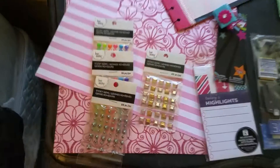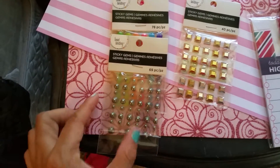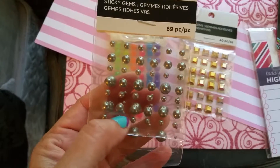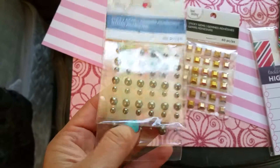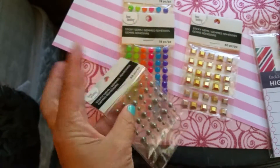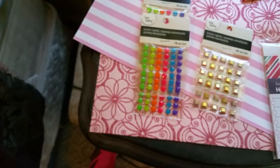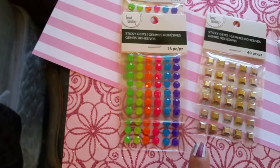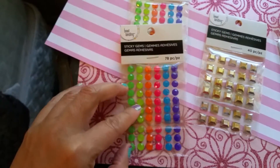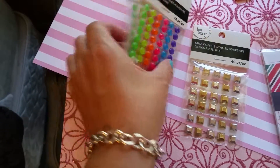First, I'm going to go over the little sequins that I bought. There are these sticky gems — a little silver bubble style. These are really cute. This was the only one left; it's a 69-count and comes in like two packs. These were 49 cents at Michaels. These other sticky gems are so cute too — really bright and kind of fluorescent, 78 count, also 49 cents.